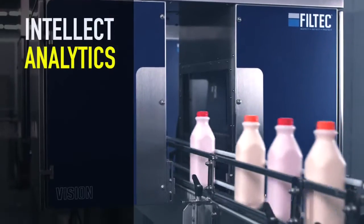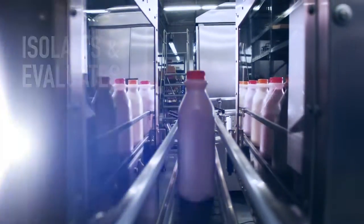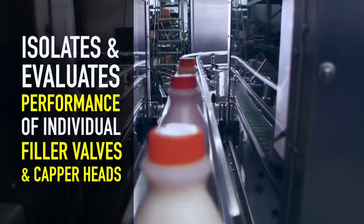Intellect Analytics provides continuous monitoring and statistical analysis of production line operations by isolating and evaluating the performance of individual filler valves and capper heads.